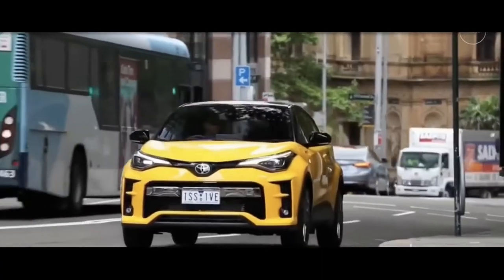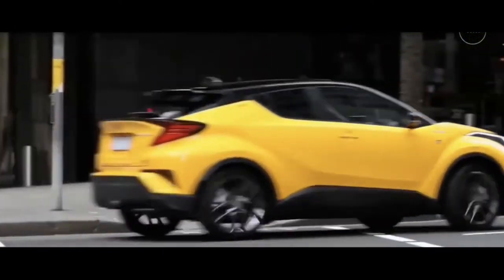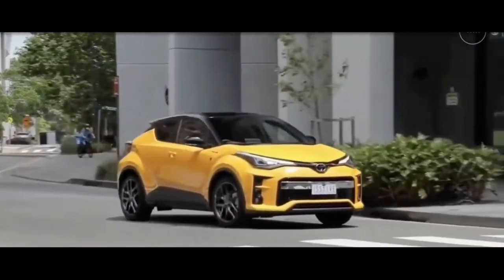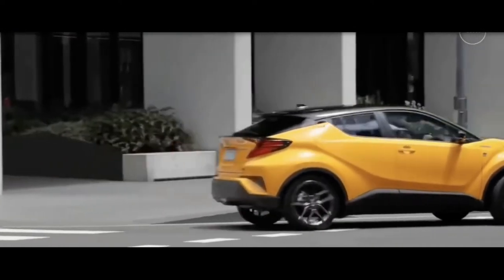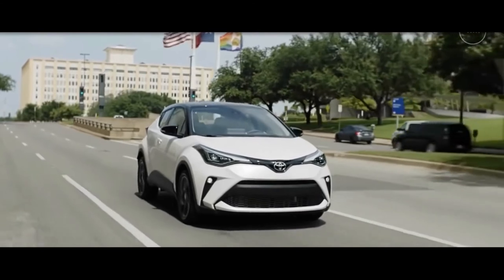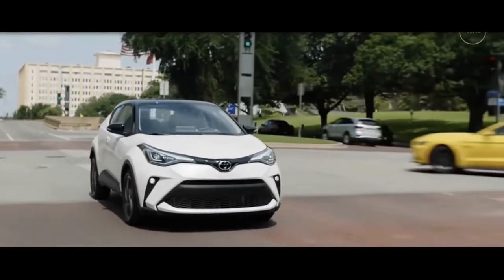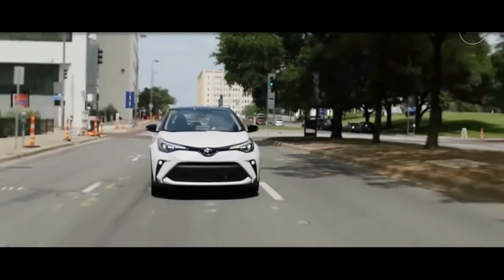C-HR's exterior styling brings it up another level, with deep, distinctive body lines forming a striking silhouette. This sporty compact has a functional design that still plays the part of a four-door coupe. C-HR also boasts choice exterior features like available 18-inch wheels, standard LED headlights, and a standard color-keyed spoiler with a unique cantilevered design.